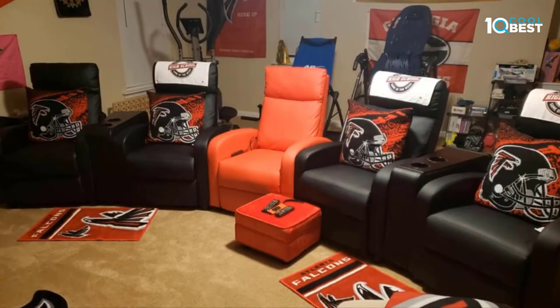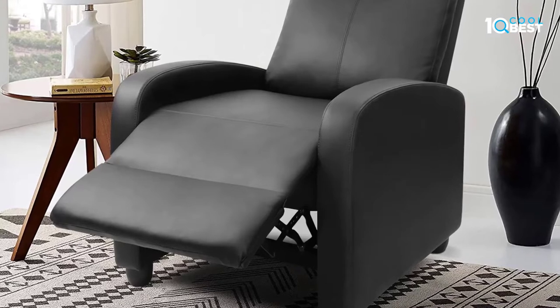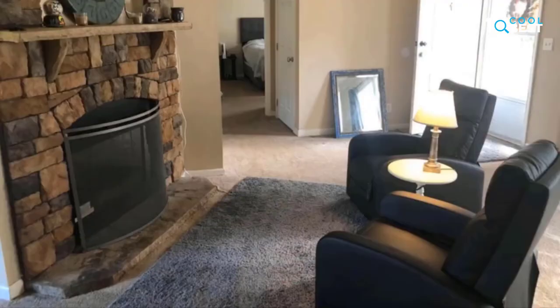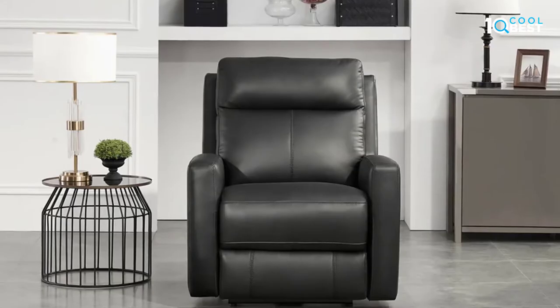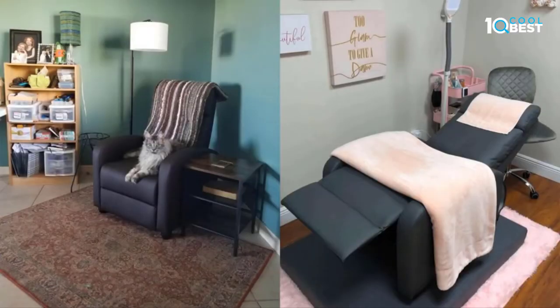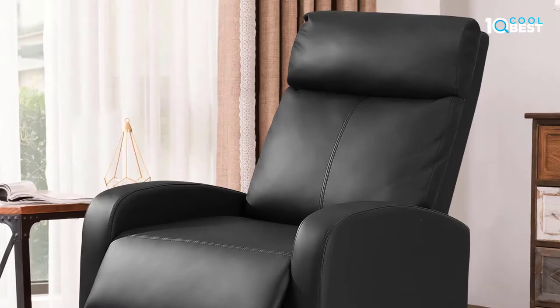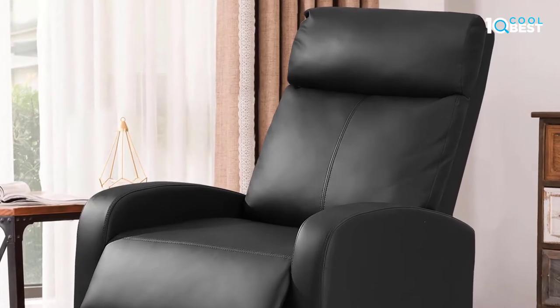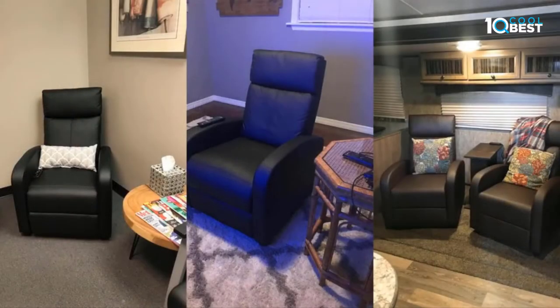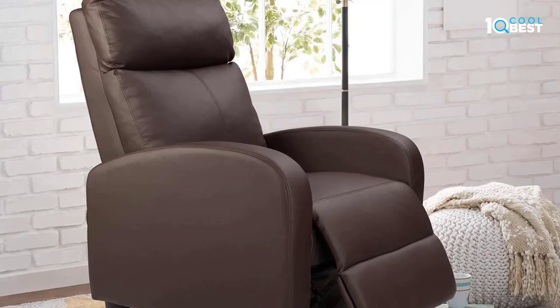If you are looking for an attractive recliner to go in your living room, bedroom, or even your recreational area, this is the one for you. Depending on the unique structure and wiring design, it's simple to assemble the chair and no tools are needed. You can adjust the chair to a lift or reclining position you prefer by pressing two lighted buttons of the new design remote control.